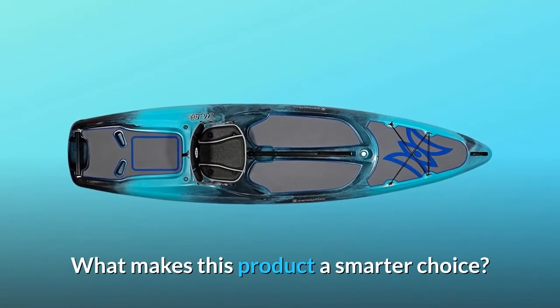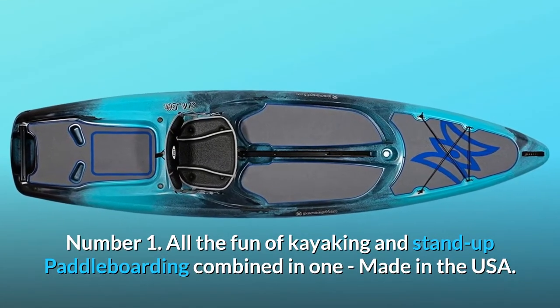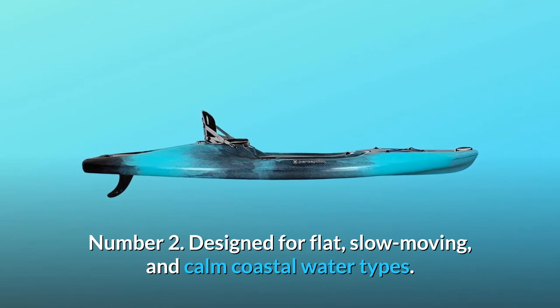What makes this product a smarter choice? Number 1: All the fun of kayaking and stand-up paddleboarding combined in one, made in the USA. Number 2: Designed for flat, slow-moving, and calm coastal water types.